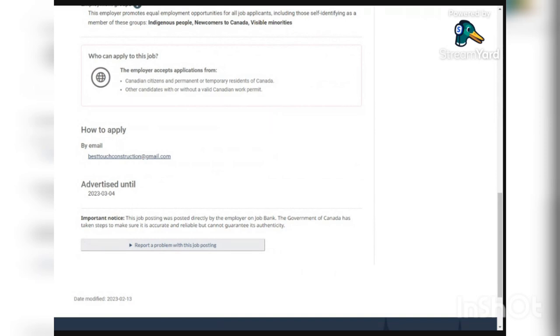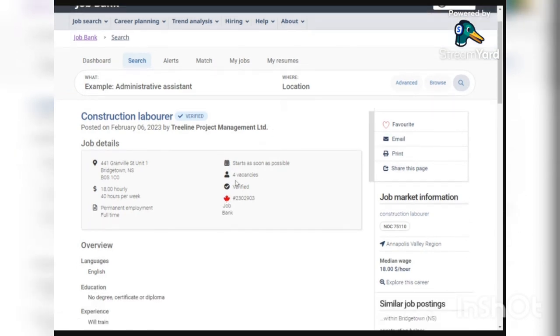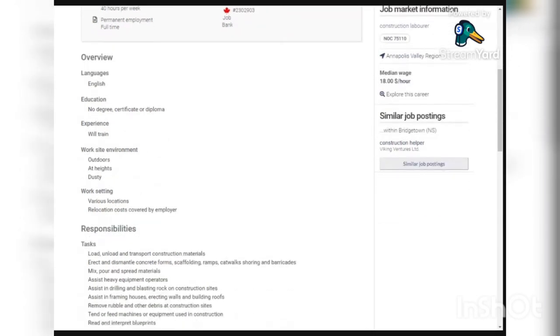The third job is from Treeline Project Management Limited. They have four vacancies and will pay you $18 per hour for 40 hours per week, which is the lowest salary on this list — the others are $26 or $21. However, the requirements are simply knowing how to speak English; no education certificate or diploma is needed, no prior experience required as they will train you, and the employer is willing to cover your relocation costs.